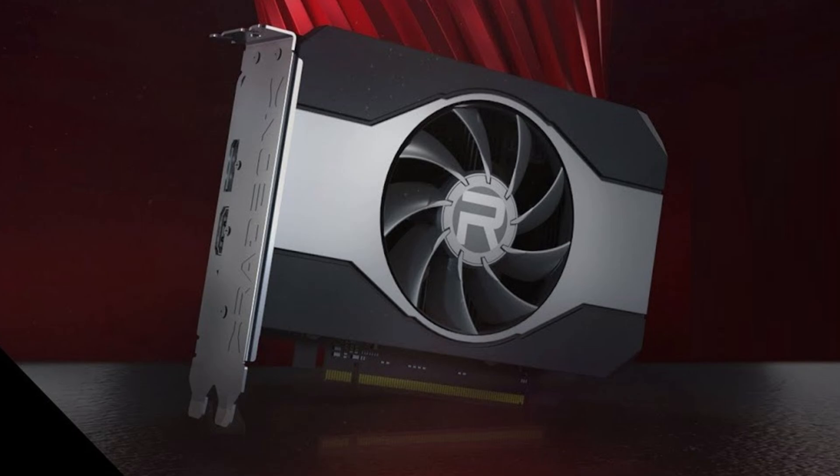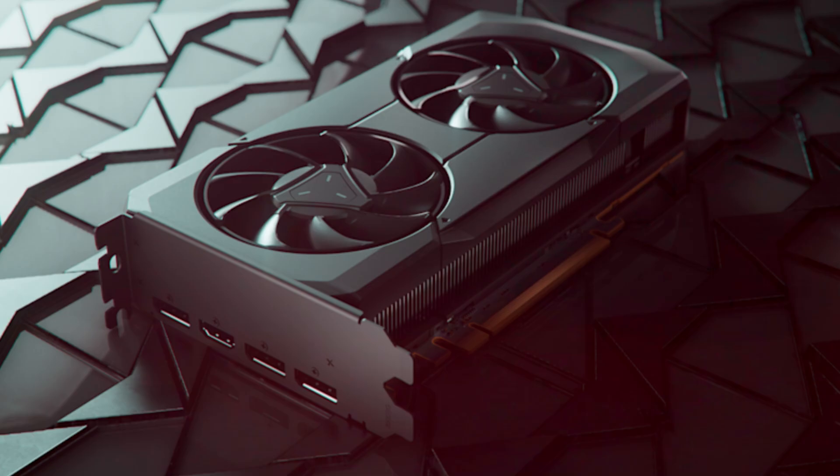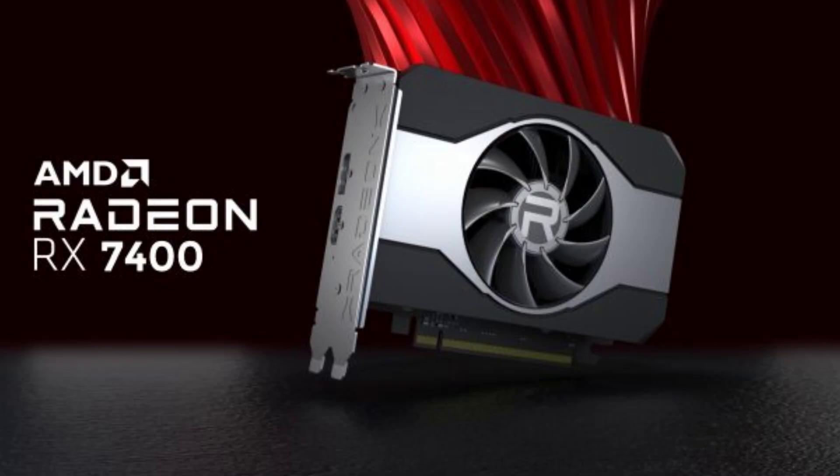The RX 7400 shares the same 8 GB and 128-bit memory configuration as the RX 7600, and is based on the same Navi 33 die found on the RX 7600, but in a cut-down version dropping the shader count to 1,700.